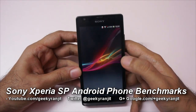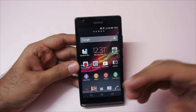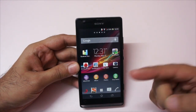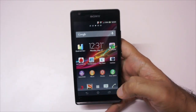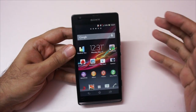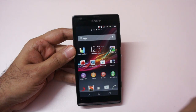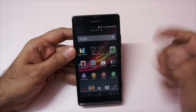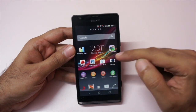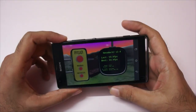Hi, this is Ranjit from tech2buzz.com with the Sony Xperia SP, a higher-end mid-range phone from Sony. I recently did the unboxing and in this video we're going to do the benchmarking. It has a 1.7 gigahertz dual-core processor based on the Qualcomm S4 architecture, which is a very good processor. The GPU is the Adreno 320 and it has 1 gig of RAM. Let's start with Nenamark 2.